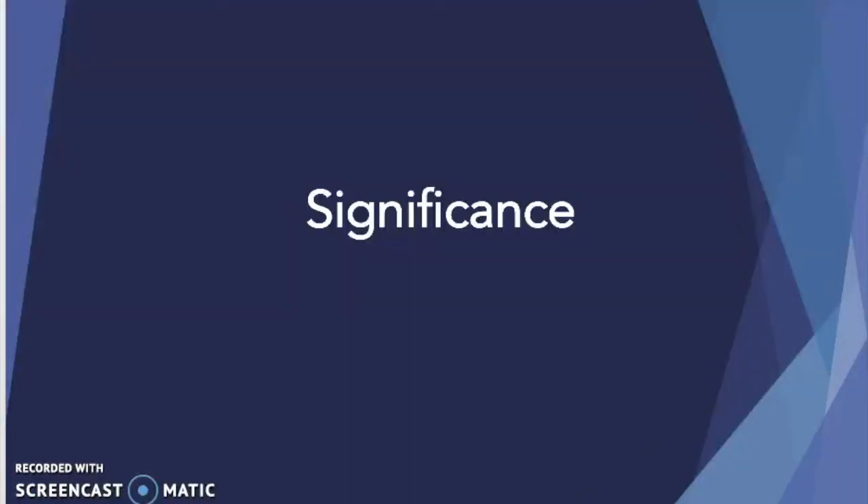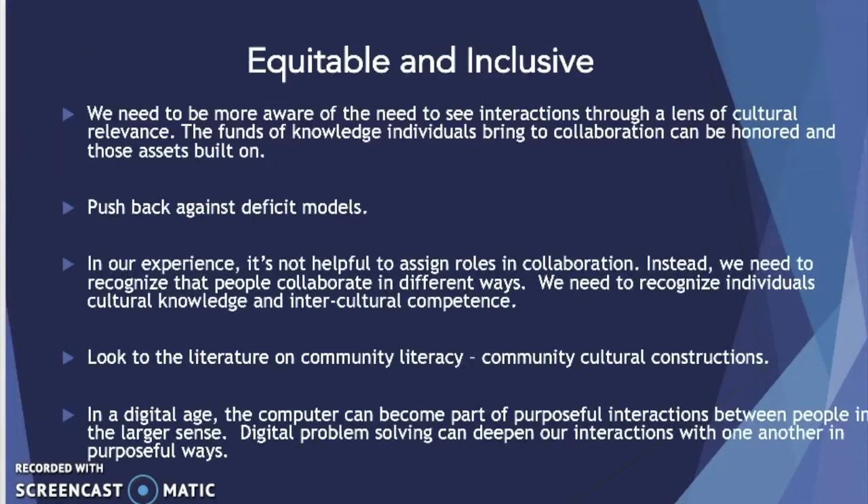The significance of this study deals with and addresses digital problem solving, but the unpacking of these themes and anchoring to new instructional contexts goes beyond just this study. When it comes to being equitable and inclusive, we need to be more aware of the need to see interactions through a lens of cultural relevance. The funds of knowledge that individuals bring to collaboration can and need to be honored as those assets that individuals bring to collaboration are unveiled and built on.